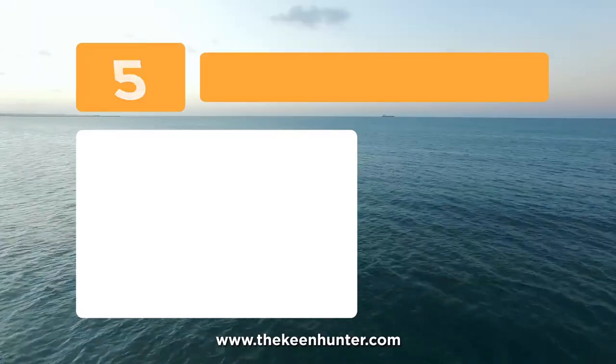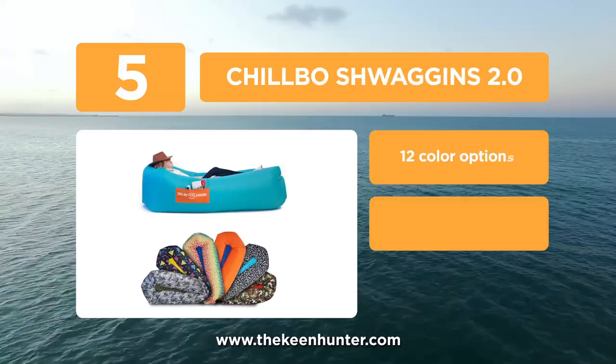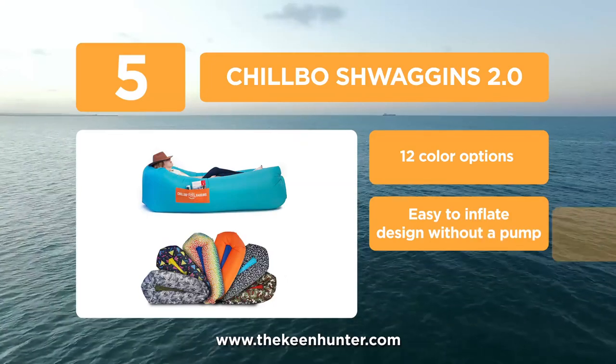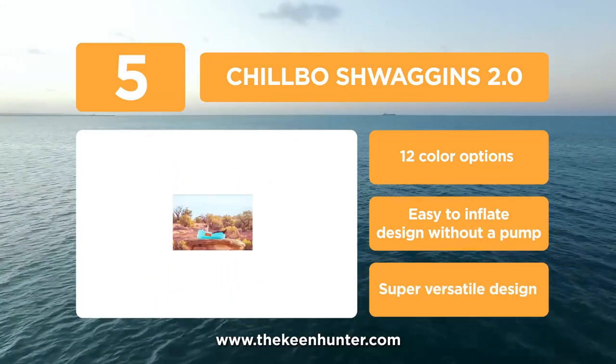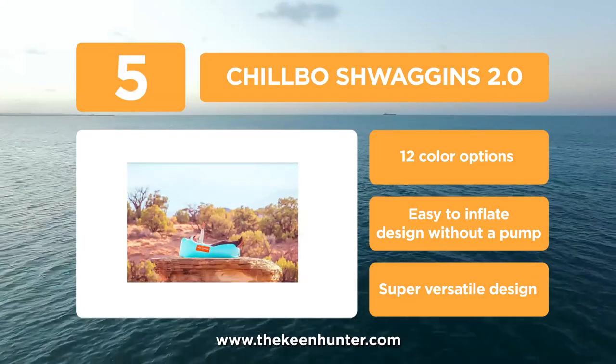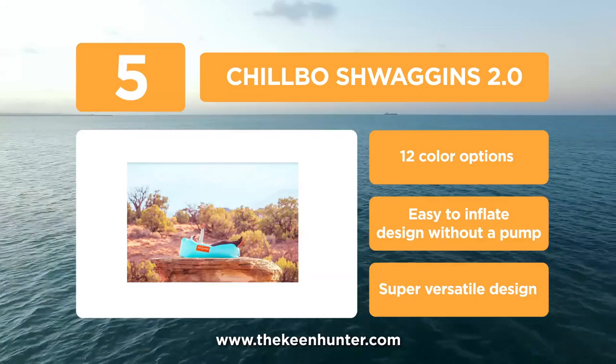At number 5, the Chilbo Schwagens 2.0. One of the best things that this sofa offers is that it can be reflated without requiring an air pump. Additionally, it's waterproof and thus it can be used for pool parties too. Besides all of this, you will get some pockets on the sides of the sofa to keep all your food and beverages nearby.